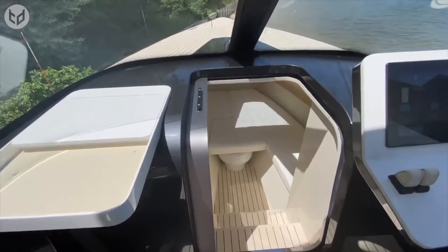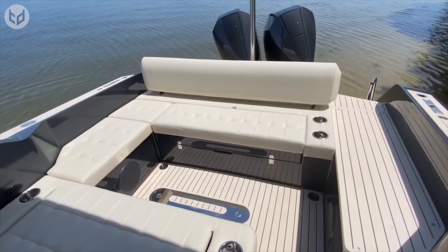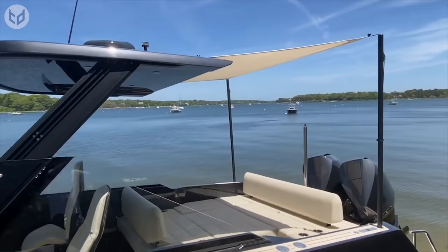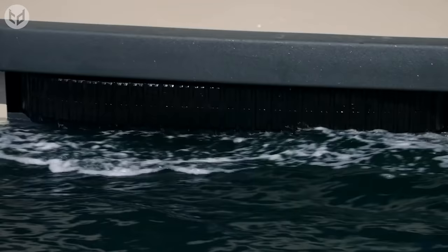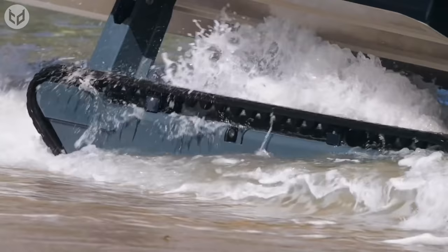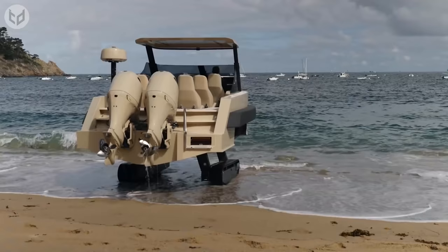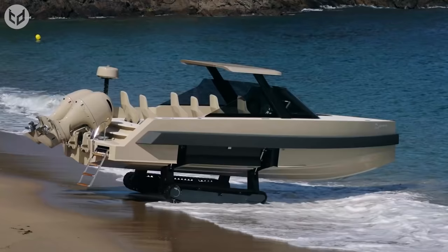Since this is mainly an electric model, even the anchor can be deployed by the push of a button. You can even choose and navigate the depth at which the anchor has to be deployed. Like a good captain, you'll be in full control of your boat right to the tiniest details. The engineers of the product have to take every tiny thing into consideration. For example, this yacht also sits a few inches above the water, but it still has a wide electric ladder that makes boarding safe and easy. Attention to detail is what makes this yacht so worth it.